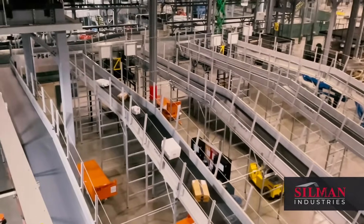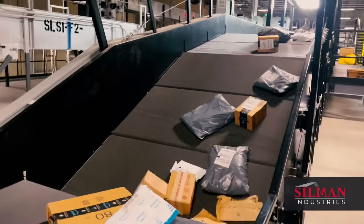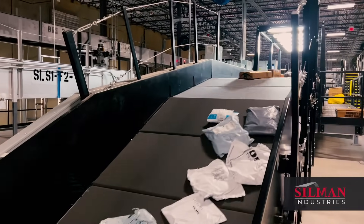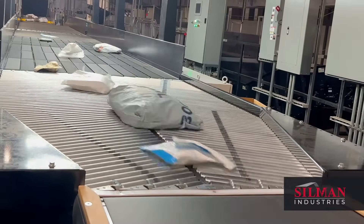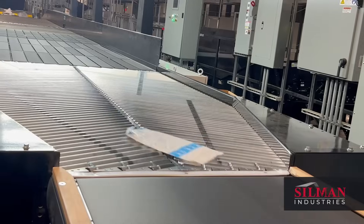Here we see the Singulator in action at a distribution center for a leading parcel handling provider. The magic is accomplished by precision scanning and custom variable speed conveyor belts that dynamically adjust parcel spacing and alignment to achieve a perfect single file product stream.